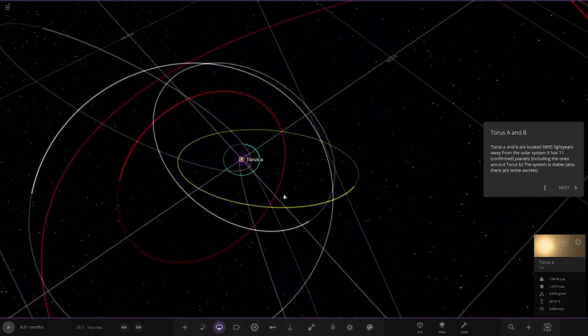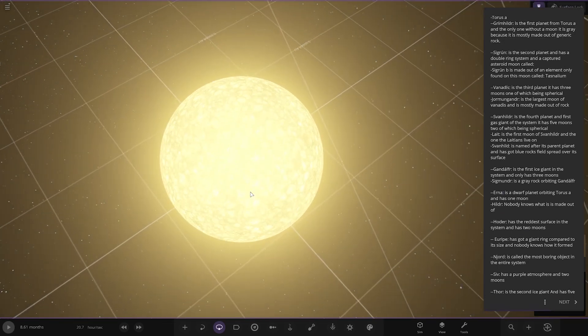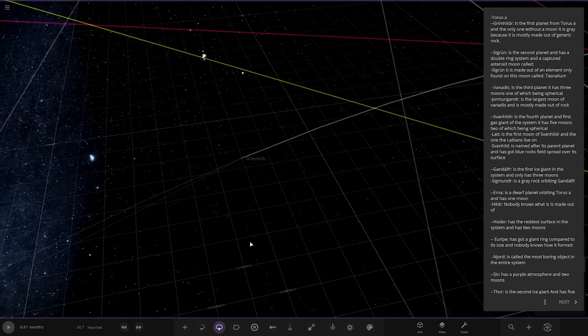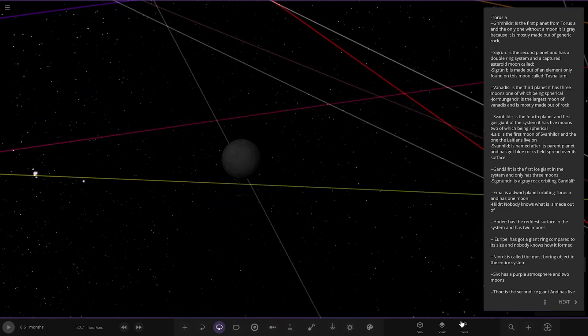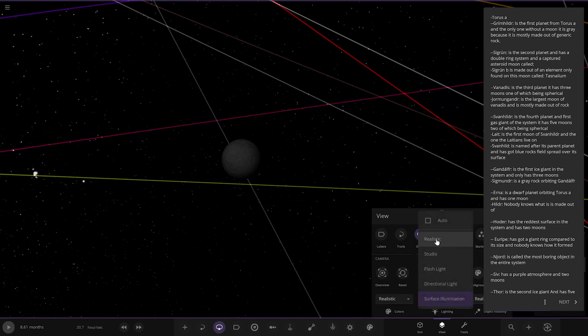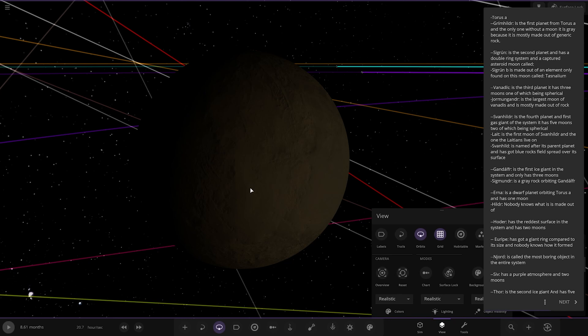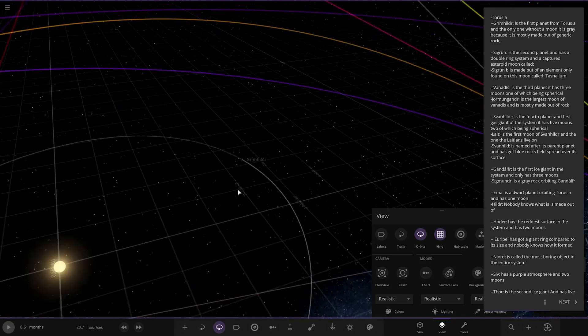There's the second star over there. So first up, Taurus A&B — let's go to realistic lighting. The first planet from Taurus A, and the only one without a moon. It is grey because it's mostly made out of generic rock — your Mercury kind of planet for the system.